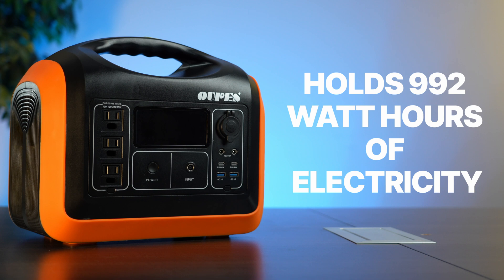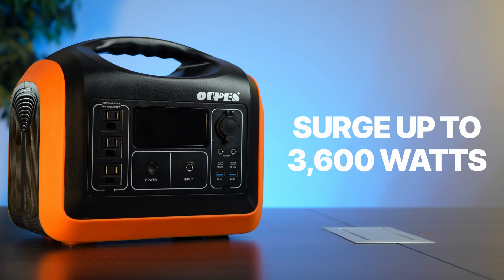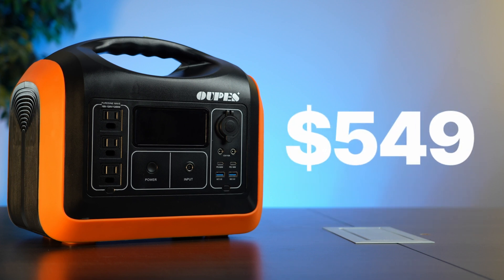This is our pick for the best affordable battery on the market — it's the OPS 1200. It can hold 992 watt-hours of electricity, it can put out 1200 watts at a time and surge up to 3600 watts. It's on sale direct from OPS right now for $549, which is a screaming deal. This is a medium-sized battery for the price of a small-size battery.